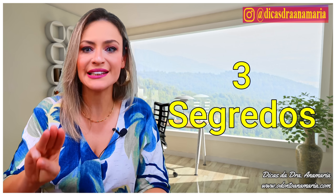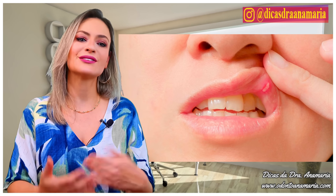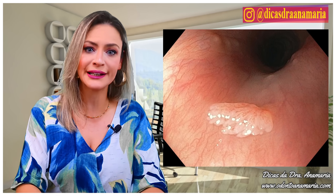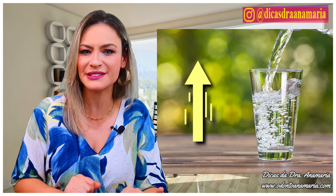First, never take apple cider vinegar pure, to avoid damaging the enamel of your teeth, causing injuries in the mouth, esophagus, or throat, because it is strong. You have to mix it with 200 ml or 300 ml of warm water.